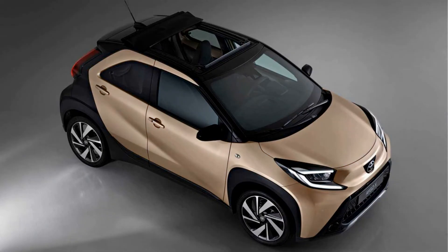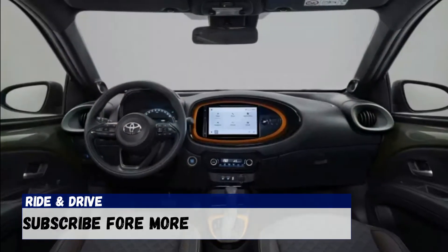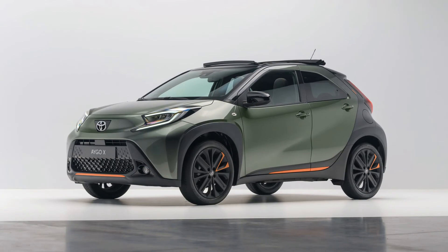Hi friends, welcome back to Ride and Drive. Toyota has officially unveiled the new Ego-X, a subcompact crossover with SUV styling elements that will remind one of the newly launched Tata Punch.